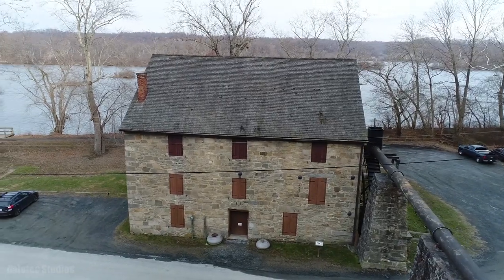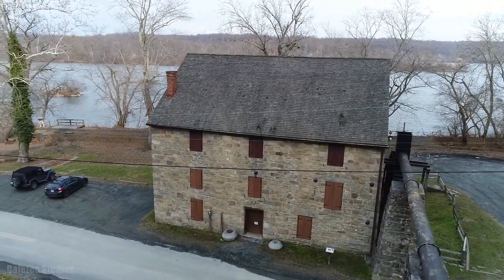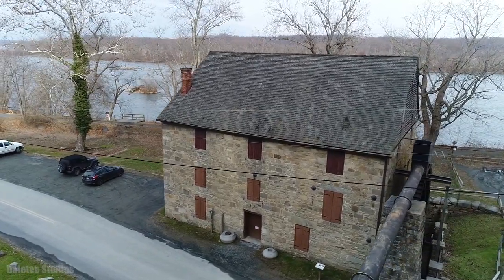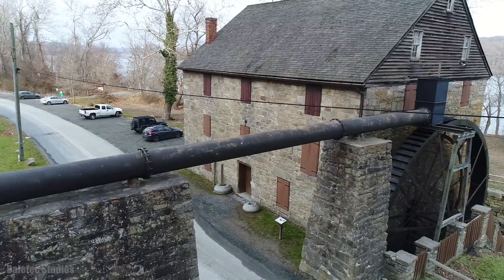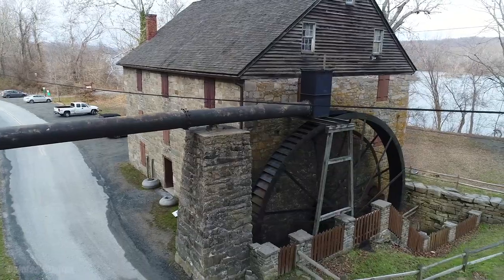The Rock Run Grist Mill at Susquehanna State Park was erected in 1798 by the notable and prosperous businessman and landowner John Stump. It was a former merchant flour mill. During its most prosperous years, it ground flour for both the local and international markets.